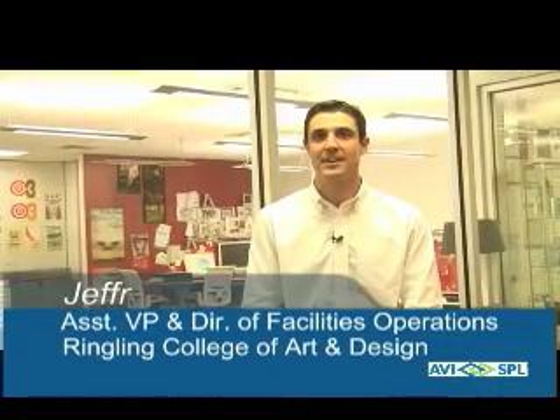Welcome to the Ringling College of Art and Design. My name is Jeff Polaszek, Assistant Vice President and Director of Facilities for the college.